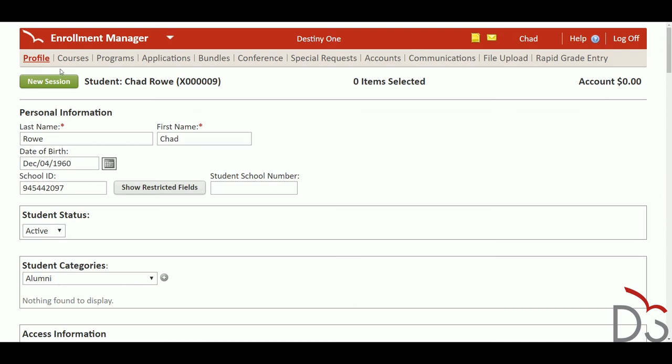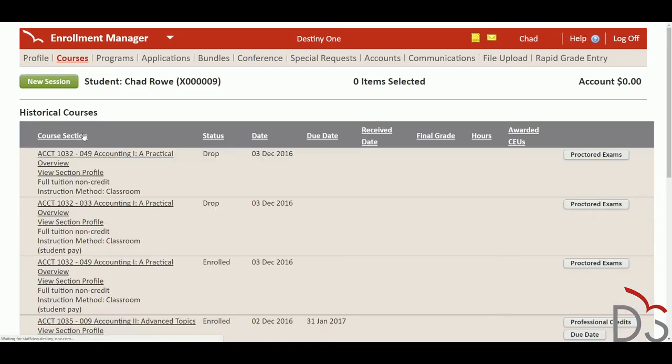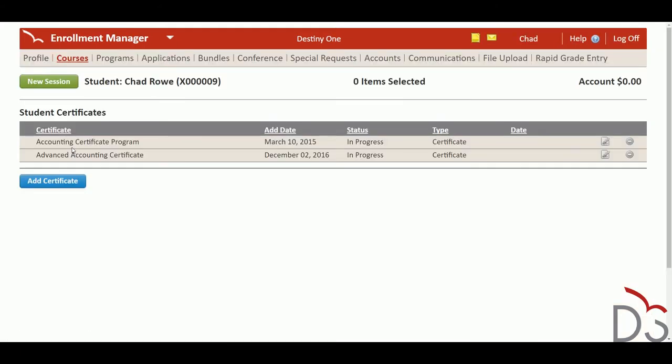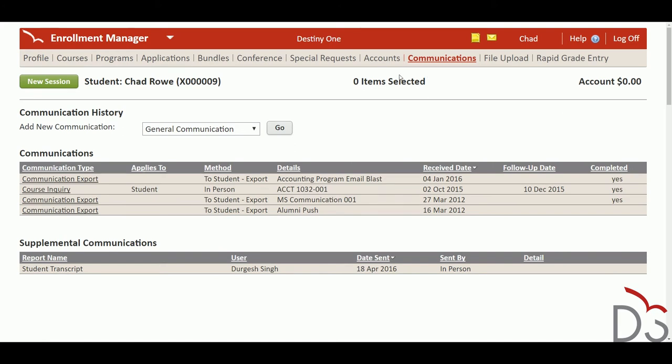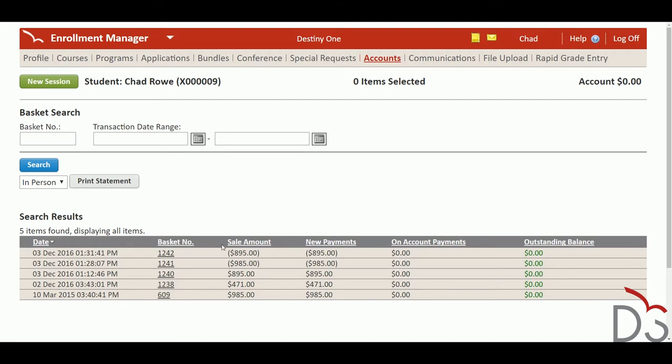Destiny 1 also gives your staff the student information system capabilities they need to engage their learners like consumers. Destiny 1 gives staff easy access to a rich student profile that includes a history of communications, enrollments, payments, and much more. This means that when students have inquiries, staff can easily provide the right contextual information.